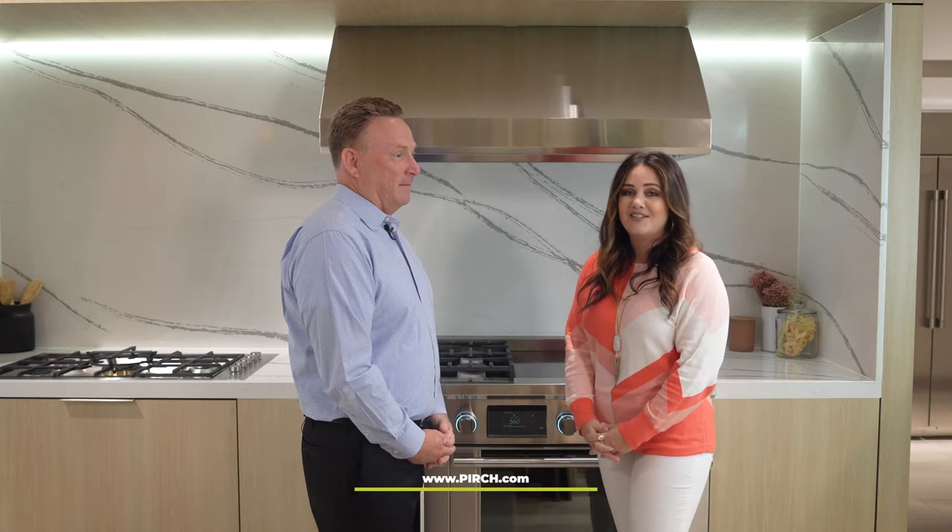Patrick, thank you so much for joining us. This has been a pleasure — I've learned more than one thing today. You'll be back to join us again soon. Mission Viejo is next! Well, if you guys are as excited as we are to talk about Fisher and Paykel, you're going to want to go to perch.com and make an appointment with a sales consultant today.